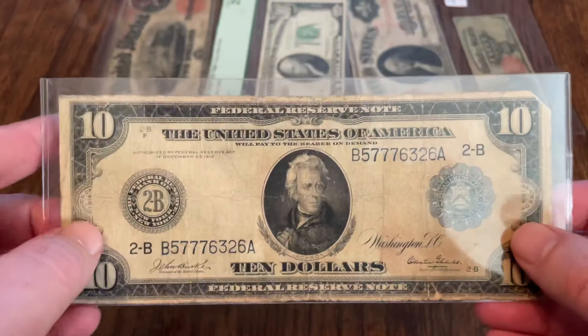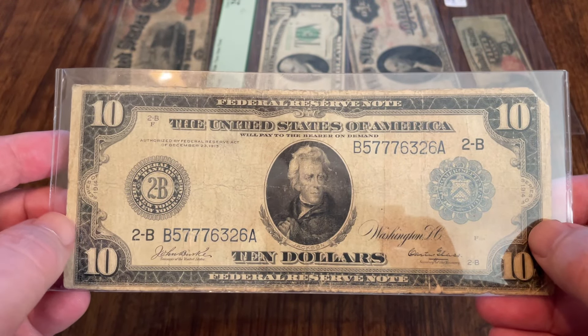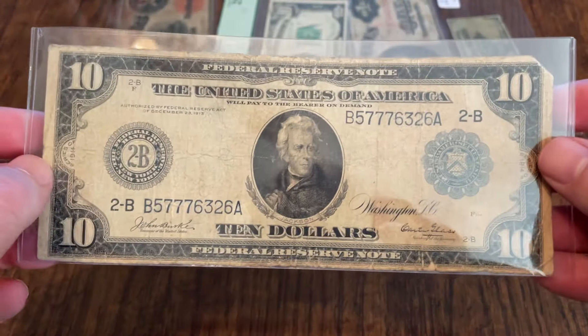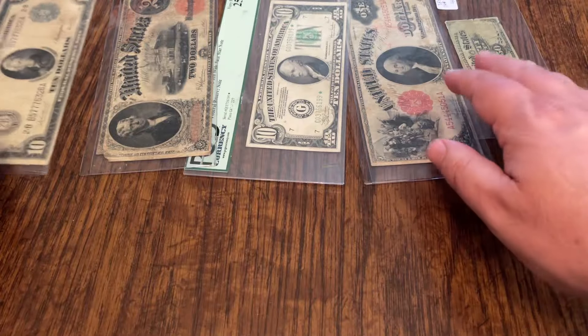Looking at the $10 back from 1914, you've got agriculture on one side and industry on the other side — that's pretty cool. This one is number six. So if you want to see this one, that's number six.